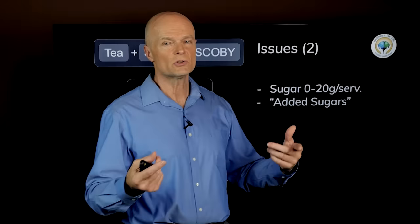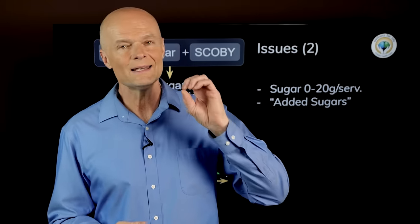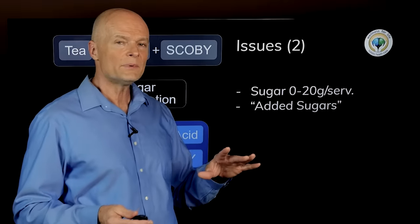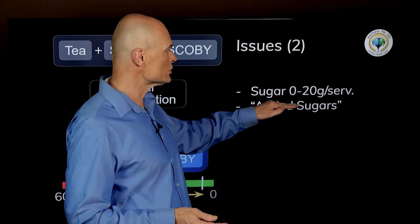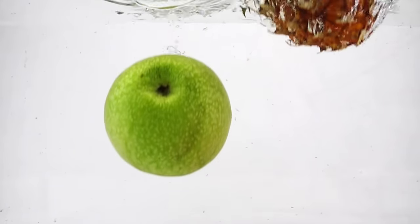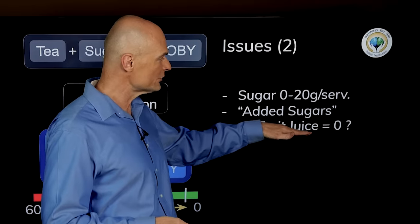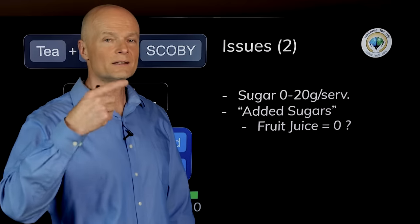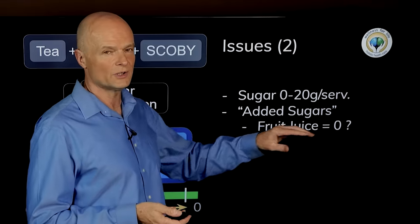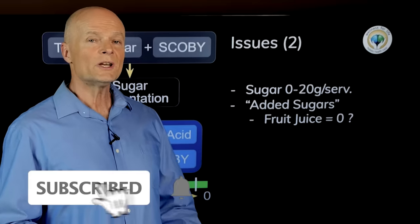There are labeling issues around sugar. Some companies try to suggest that sugar naturally present in the product is better than added sugar, but that's not really true — sugar is sugar. Your cells and liver can't tell the difference; fructose still clogs the liver and glucose still spikes insulin and blood sugar. Some companies start with fruit juice like apple, pineapple, or kiwi juice instead of adding sugar, so they don't have to list it as added sugar, even though it still contributes to total sugar. It doesn't make a meaningful difference — they're just tricking people.